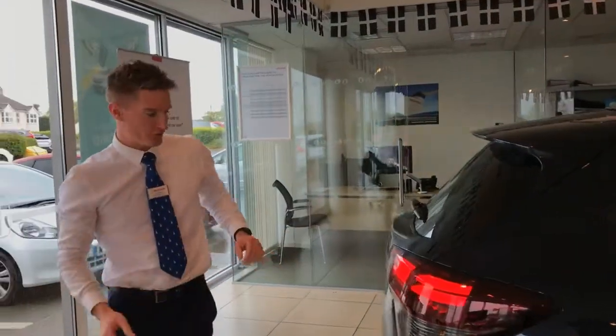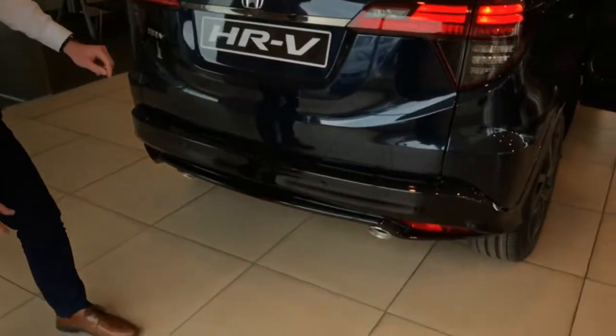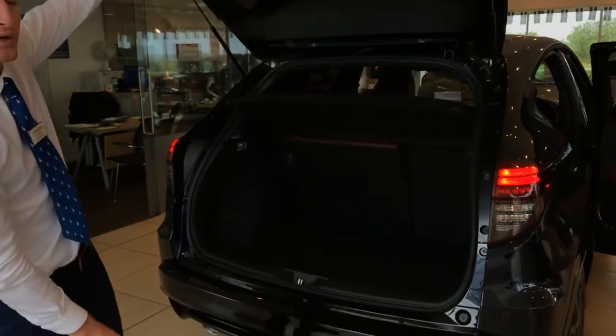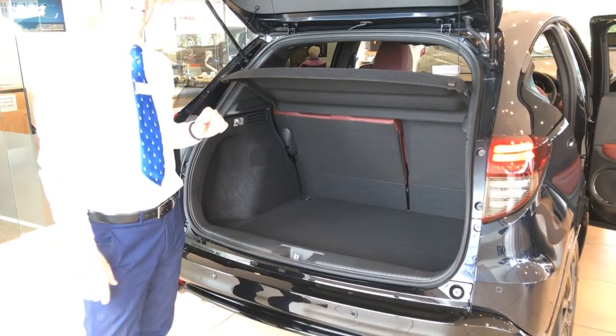If you'd like to follow me to the rear, as you can see it has the rear parking sensors. As I open the boot you'll see the reversing camera and the low loading boot area. Both seats fold completely flat to give you a 60-40 rear split.